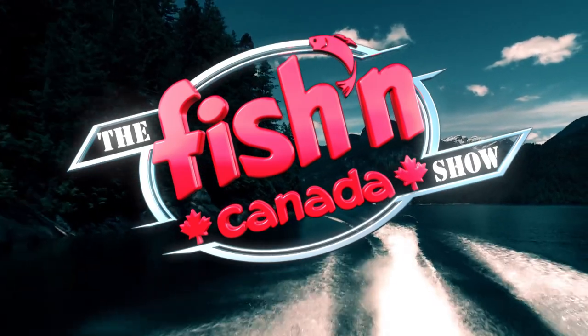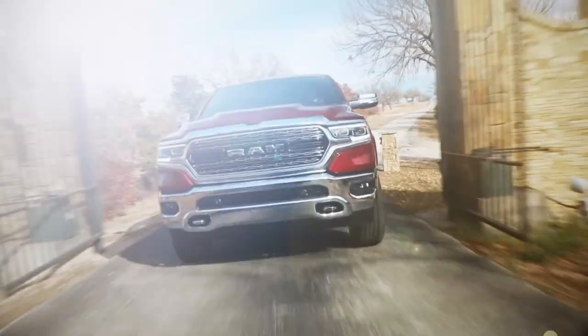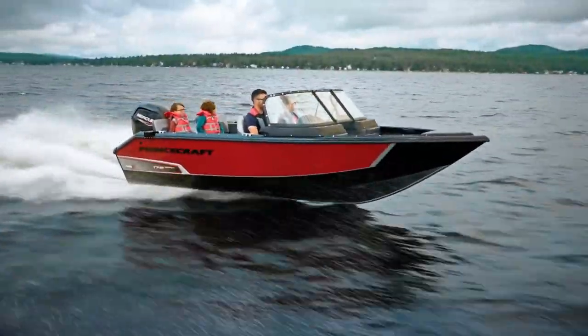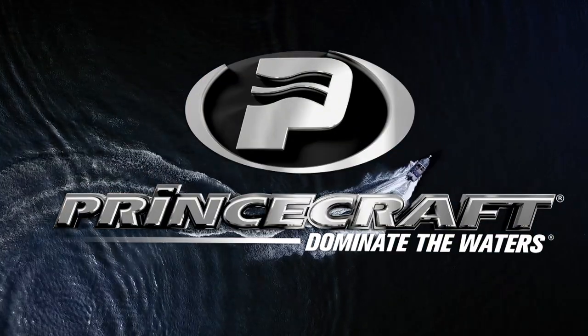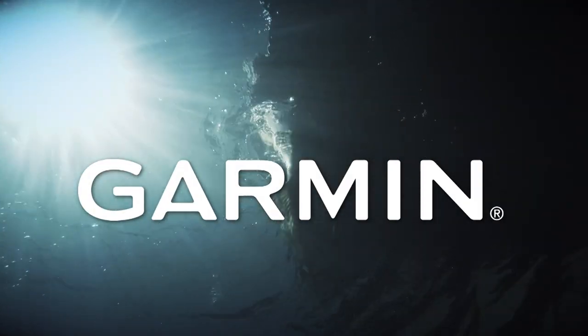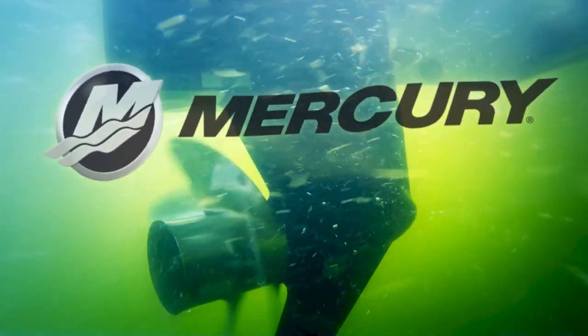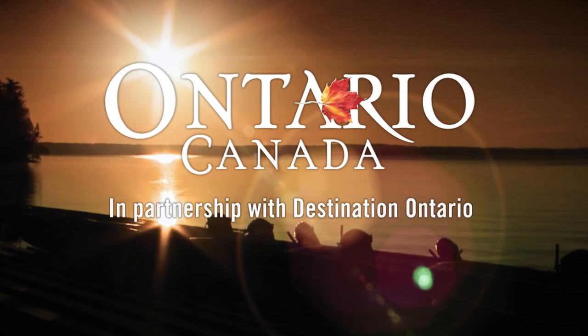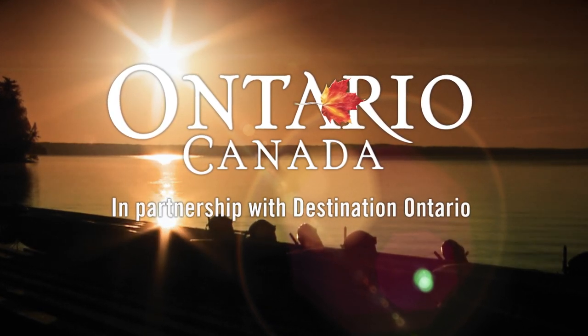The Fish in Canada show, brought to you in part by Ram trucks, built to serve. Princecraft boats, dominate the waters. Garmin, plot your paradise, reel them in. Mercury outboards, go boldly. And Ontario, Canada, in partnership with Destination Ontario.